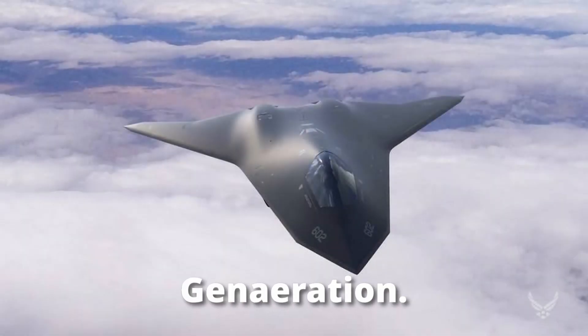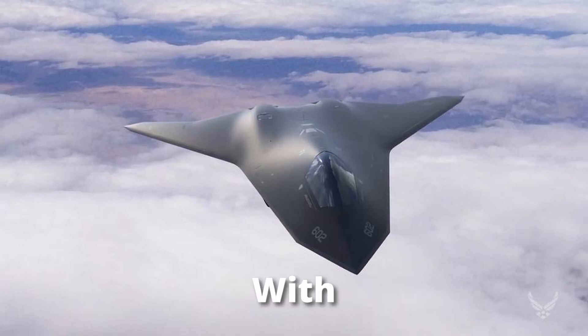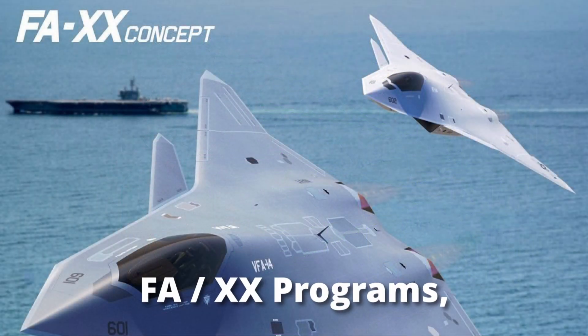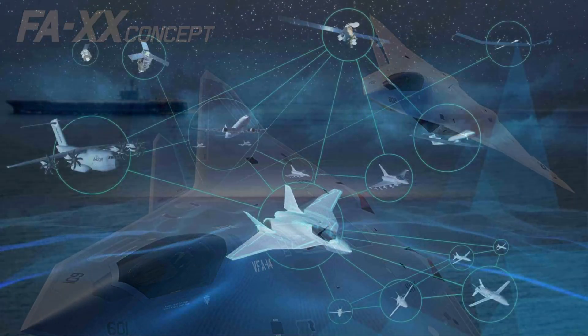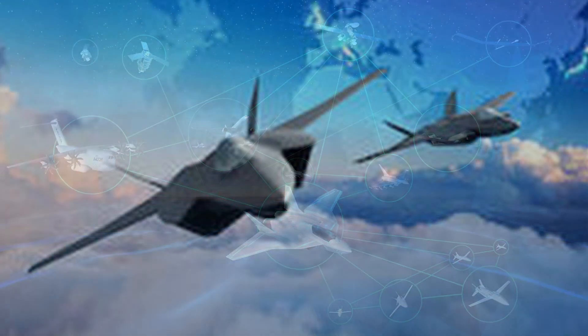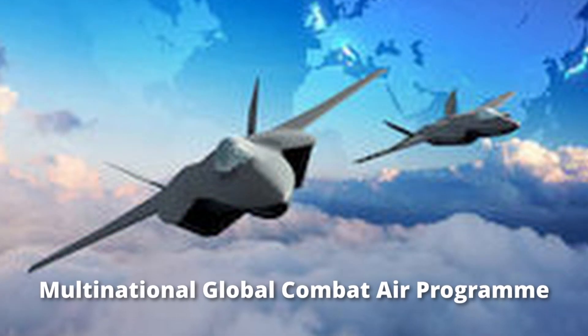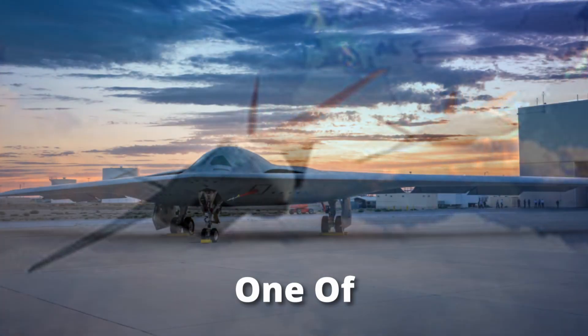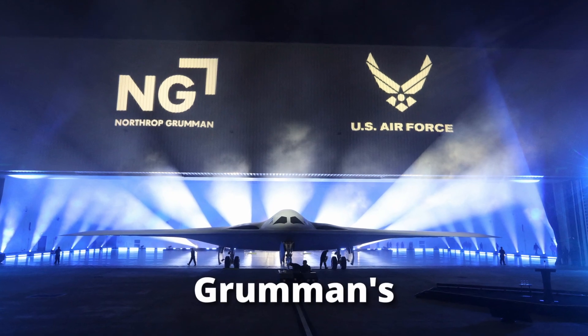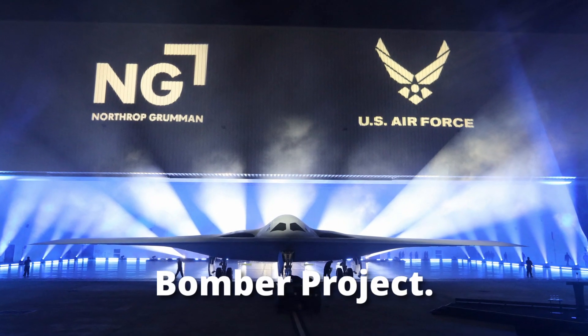Then the most recent generation, the 6th gen, with projects like the US Next Generation Air Dominance (NGAD) and FA-XX programs, the European Future Combat Air System (FCAS), and the Multinational Global Combat Air Program (GCAP). One of the only planes currently in the 6th gen is Northrop Grumman's B-21 Raider, a US bomber project.